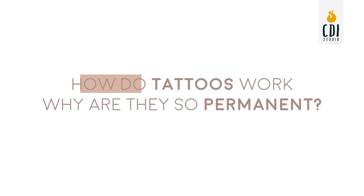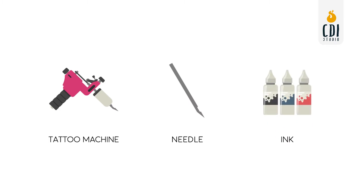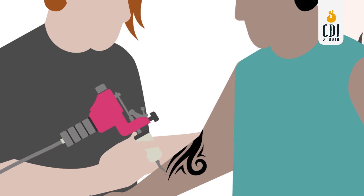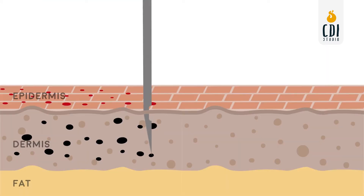So how do tattoos work and why are they so permanent? The artist uses a tattoo machine with a needle or cartridge that picks up ink, ready to implant into the skin. As the artist is working, the needles are puncturing the skin at about 50 to 3,000 times per minute, depending on the needle configuration being used.